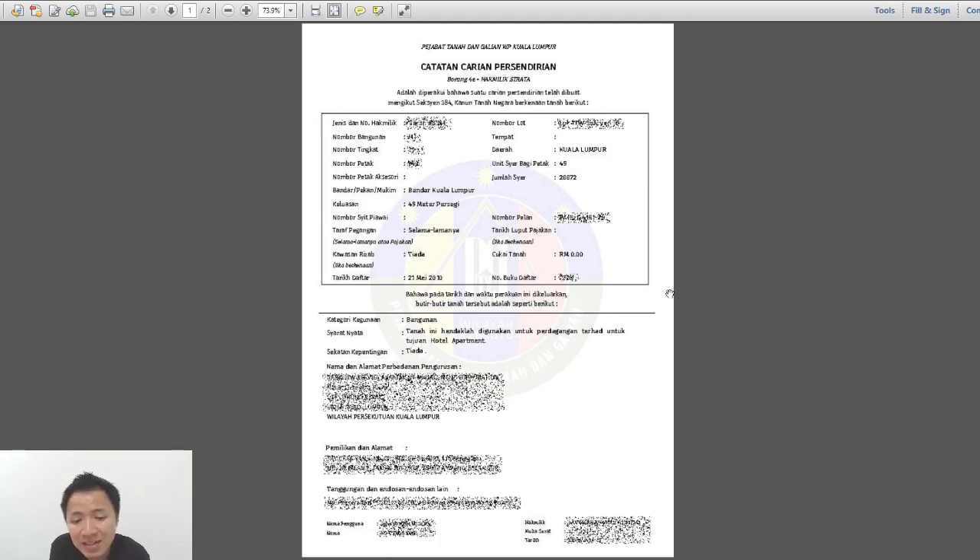If you're not sure about the legal part of auction property, I suggest you find a good lawyer who has dealt with auction properties before. I hope you've learned something from this, because I think this is very useful. For those of you going to invest in subsale or auction property, I hope this gives you some tips on how to safeguard yourself as an investor. Hope to see you guys next week. See you, bye!